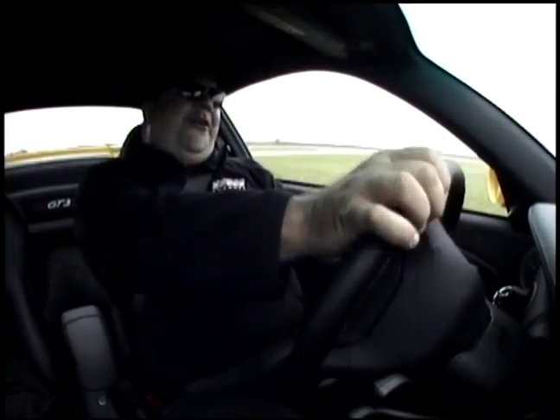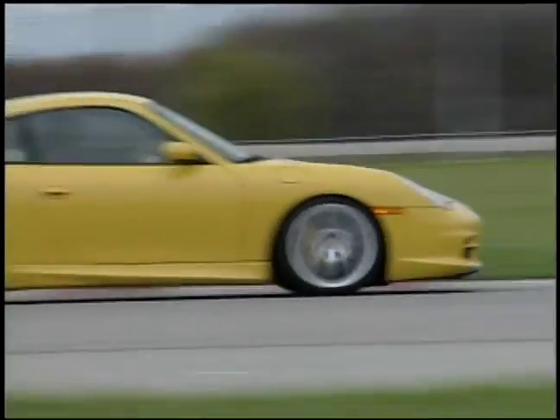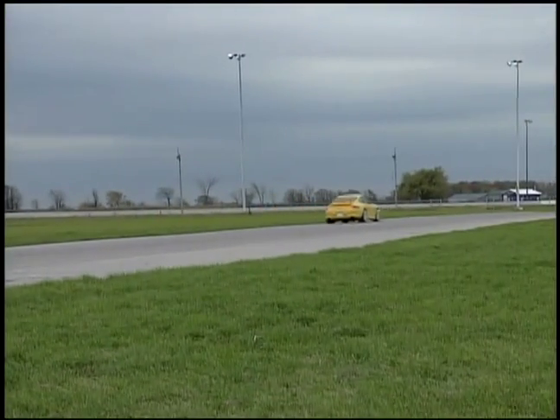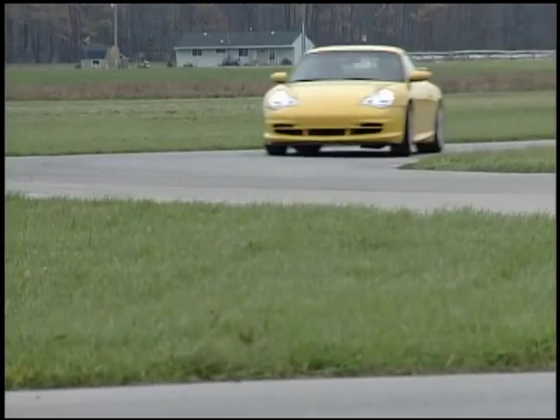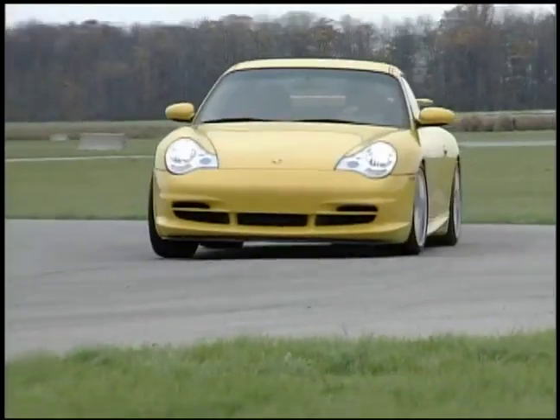Do you need a car like this? Who needs a car like this? Do you want a car like this? Oh yeah — you want a car just like this.